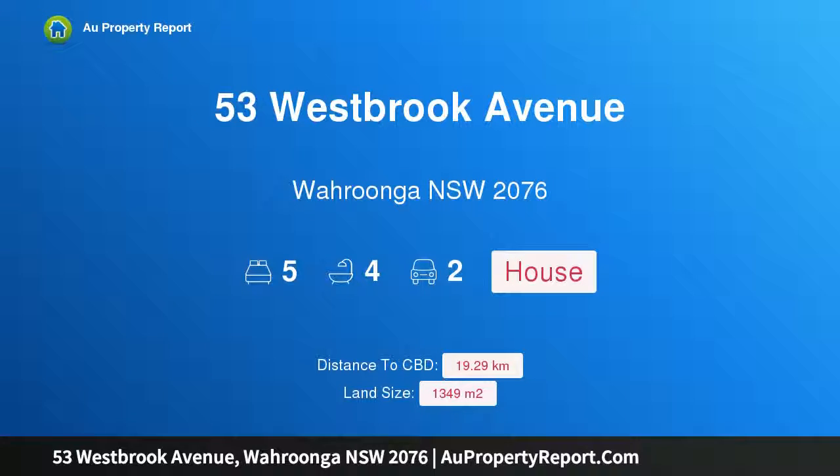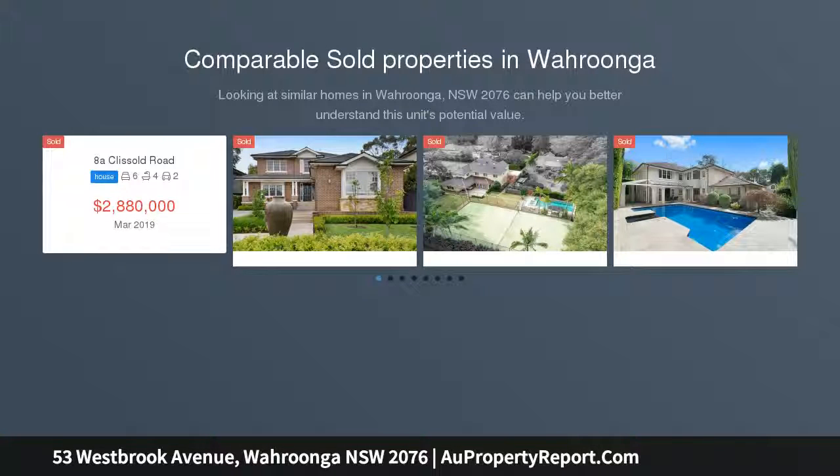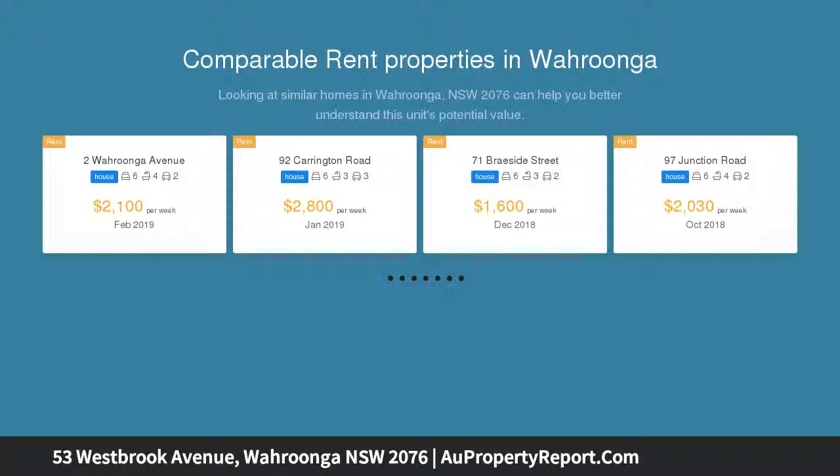Hi, I am glad to introduce Property 53 Westbrook Avenue, Wurunga NSW 2076. Opulent family entertainer in a blue ribbon pocket. A striking architect designed masterpiece, custom built on a 1349 SQM approximately level parcel, this luxuriously appointed residence delivers an enviable lifestyle opportunity for discerning families.